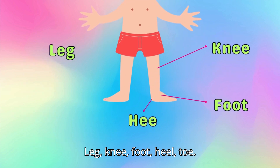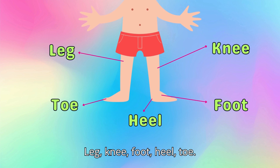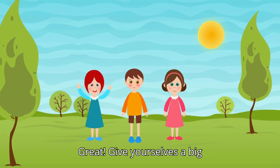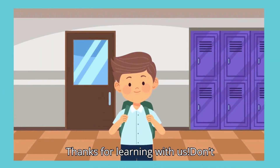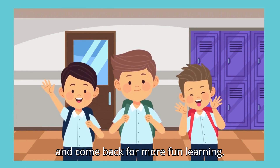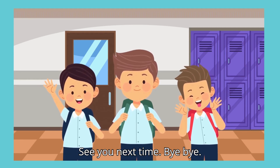Leg, knee, foot, heel, toe. Leg, knee, foot, heel, toe. Great! Give yourselves a big clap for being such awesome learners. Thanks for learning with us. Don't forget to like this video, subscribe, and come back for more fun learning. See you next time. Bye bye.